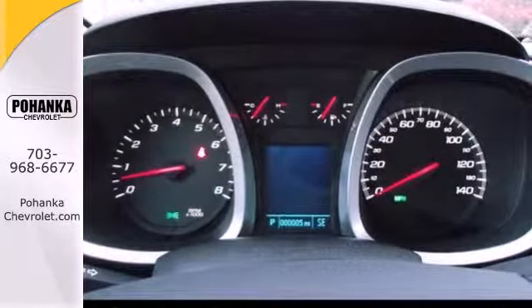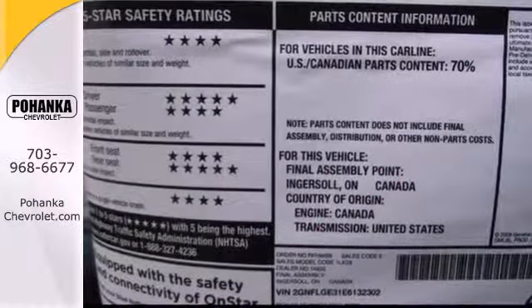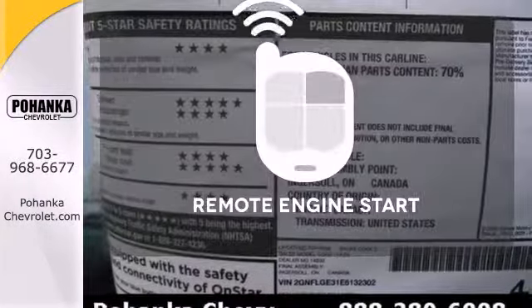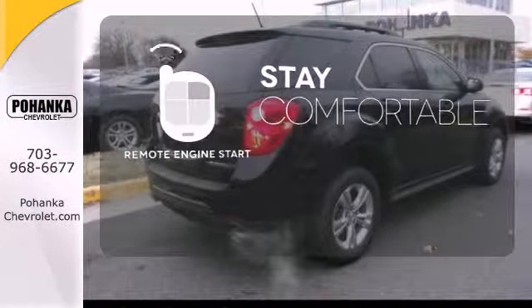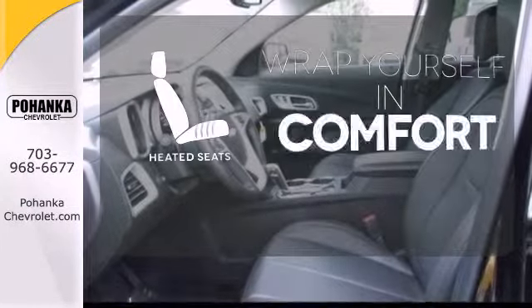Convenience features include remote keyless entry, speed control, and a power driver's seat. Stay comfortable inside while the engine warms up outside thanks to Remote Engine Start. Warm off the chills with the heated seats.